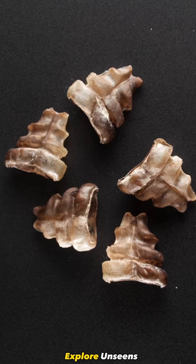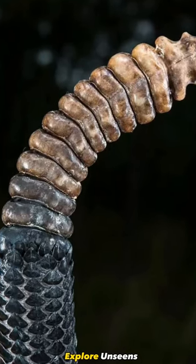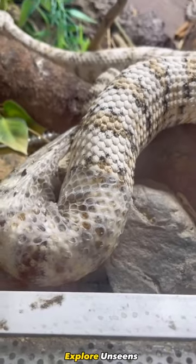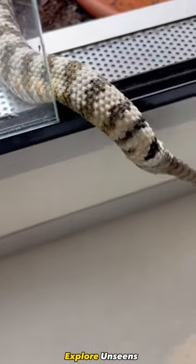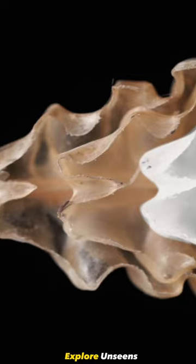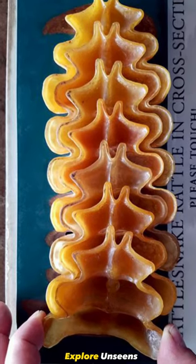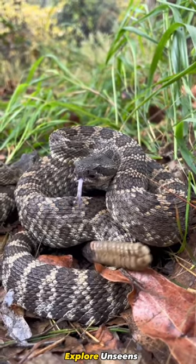Each segment is made of keratin, the same material found in our hair and nails. These segments are progressively added over time as the rattlesnake sheds its skin, typically after each growth period. Inside, we find a series of thin nested partitions that separate each hollow segment. These partitions, known as diaphragms, help create the distinct rattling sound we hear.